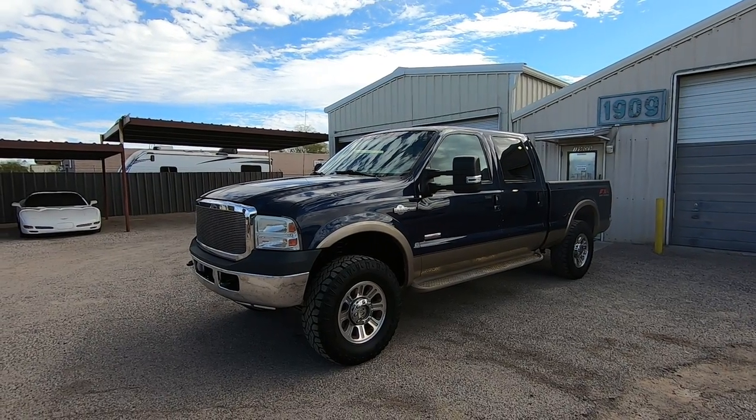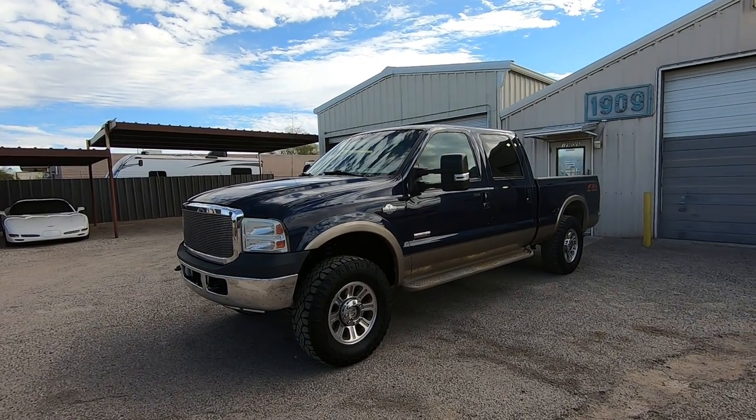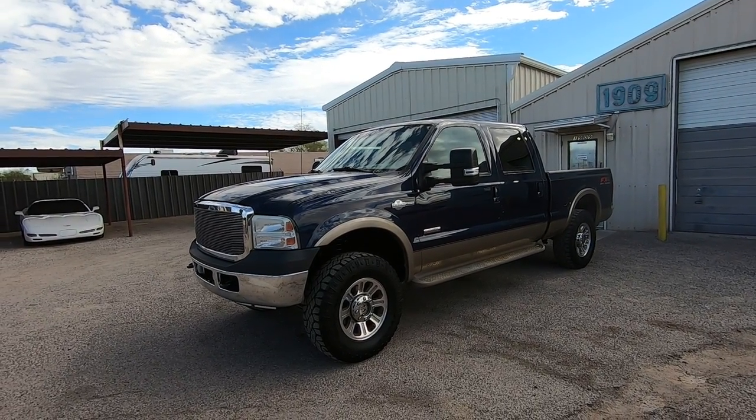Plenty of interest in this truck with all the mods it's got. We need the right person in this truck. My job is not to BS people — it's to tell people exactly what's going on, and that's what I'm doing.